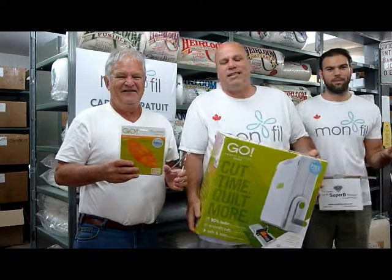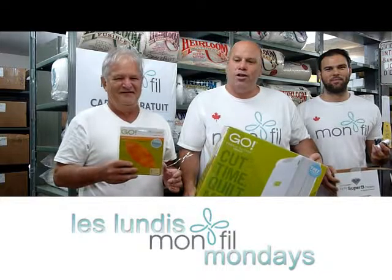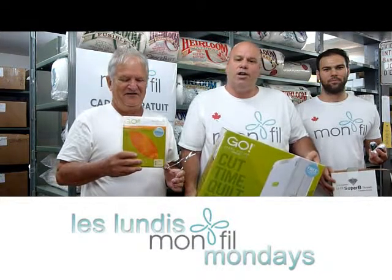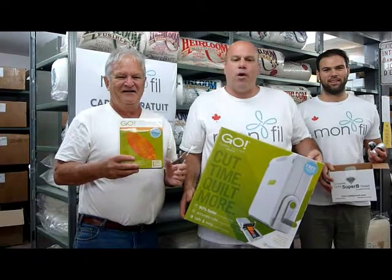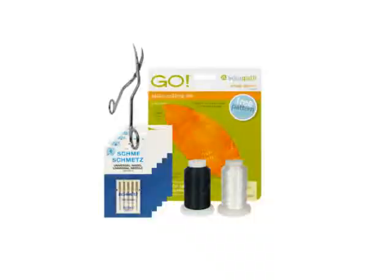Hello everyone and welcome to the second drawing on Montfield.ca. Bonjour tout le monde et bienvenue au deuxième tirage de Montfield.ca. Cette semaine, nous allons faire un tirage sur des produits de courte pointe, dont ce que John tient ici, un pattern de AccuQuilt.